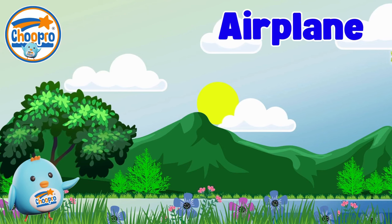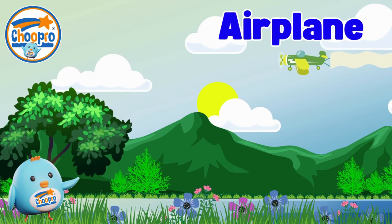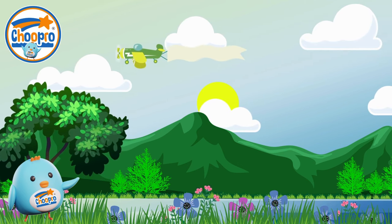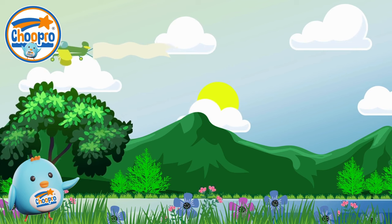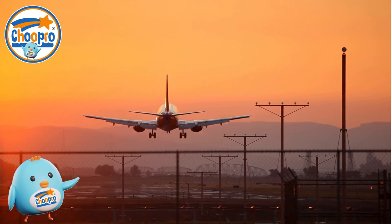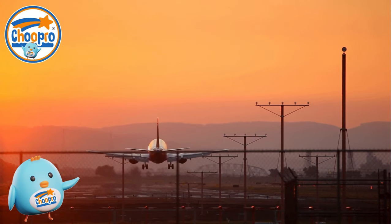Airplanes are incredible machines that can fly high up in the sky, taking people to faraway places. With their wings and powerful engines, airplanes offer a thrilling way to travel and explore the world, allowing us to reach new destinations quickly and safely.